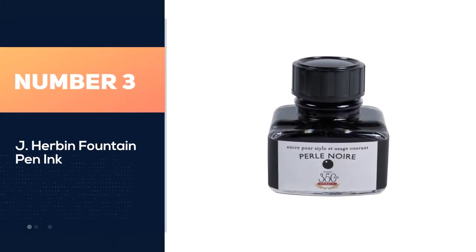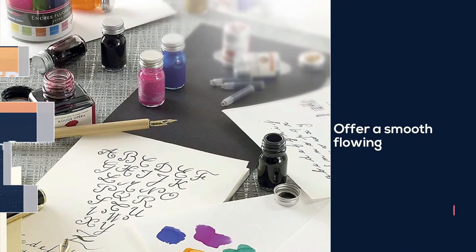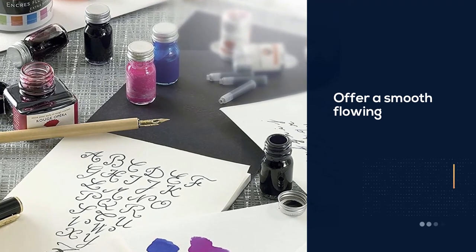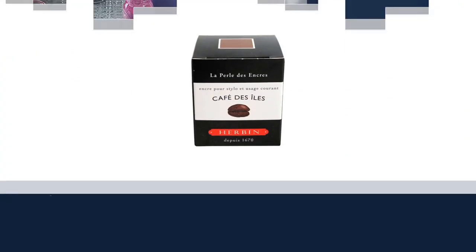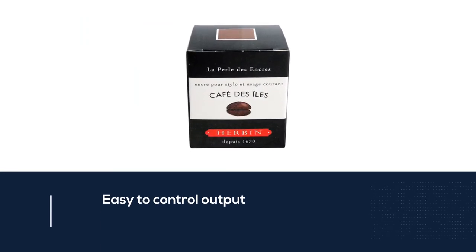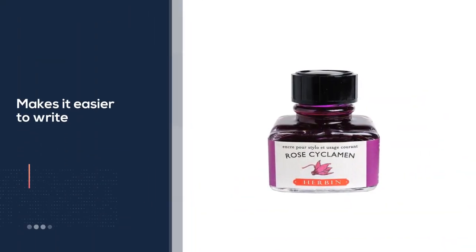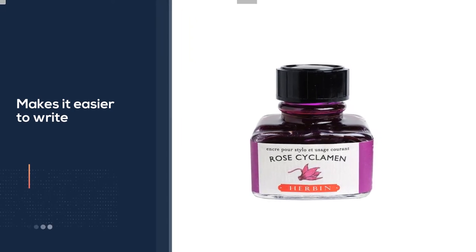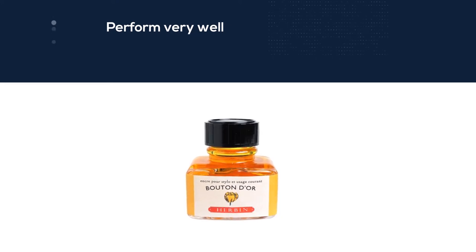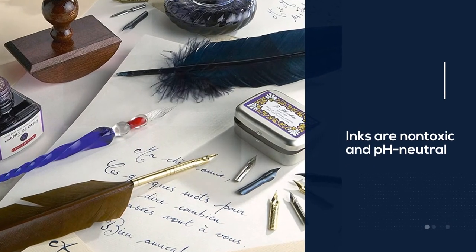Number three: J. Herbin's standard line of inks is considered the jewel of fountain pen inks. The standard dye-based inks offer a smooth flowing, easy-to-control output that makes it easier to write and create calligraphy with your fountain pen. The inks perform very well even on copy paper without creating bleeds or mist flows that usually occur with fountain pens. J. Herbin inks are non-toxic and pH neutral, so you don't have to worry about getting them on your fingers. They are also quite durable, so your work lasts as long as you keep it safe from water.